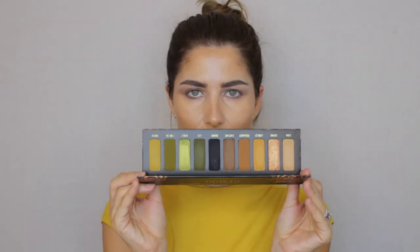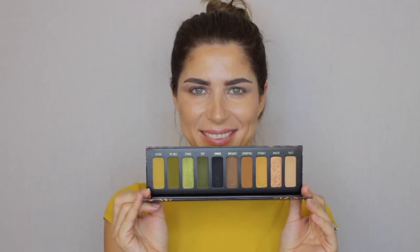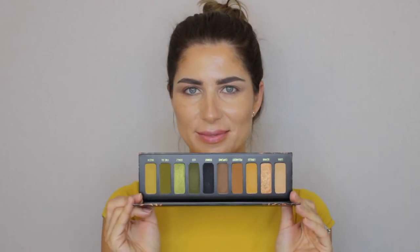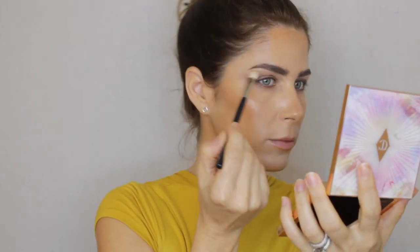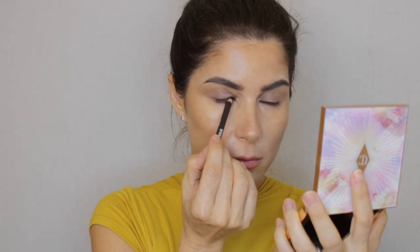You can see the excitement on my face — I do love this Gemini palette, it's absolutely gorgeous with all my favorite shades. I'm going to bring you in closer so you can see exactly how I create this look using about five shades from the palette. I'm starting on just above the crease with a skin-tone color — the shade Luna from the palette.